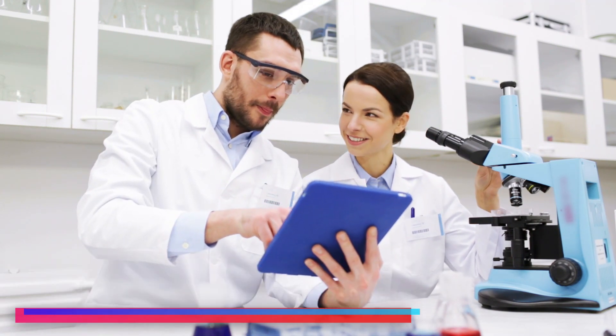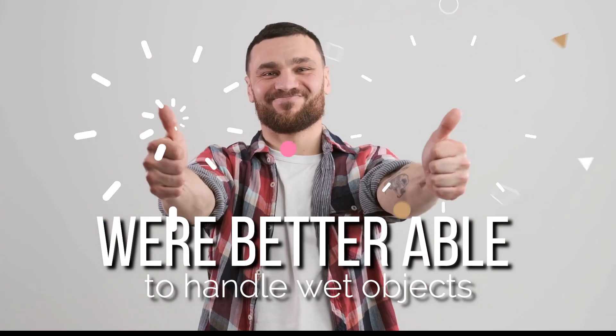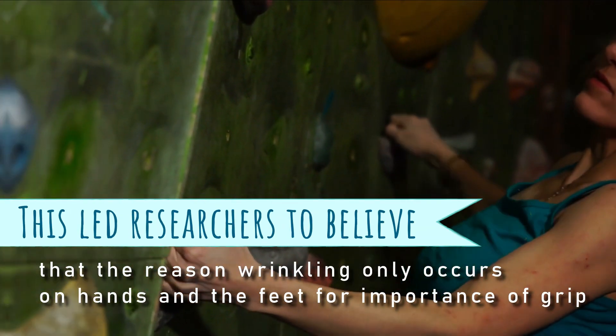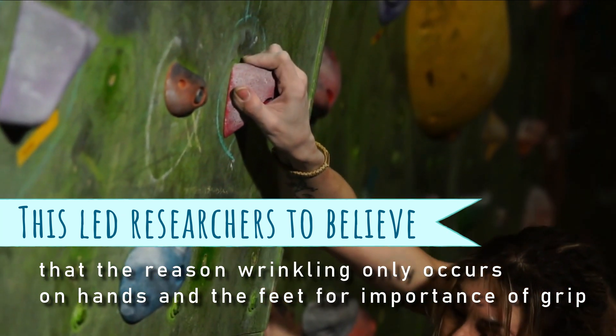In one study there was evidence that people whose skin had time to wrinkle were better able to handle wet objects. This led researchers to believe that the reason wrinkling only occurs on hands and feet is for the importance of grip, and that's why the rest of the body doesn't wrinkle when immersed in water.